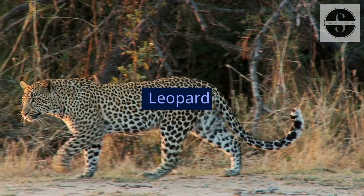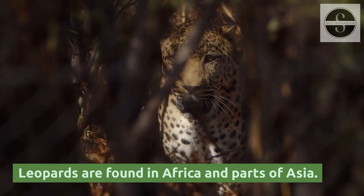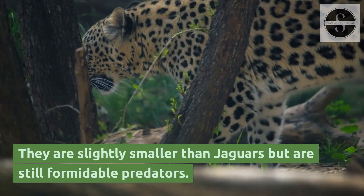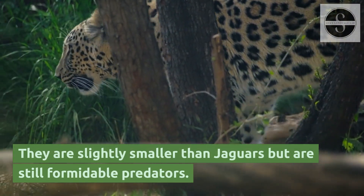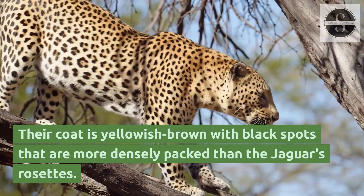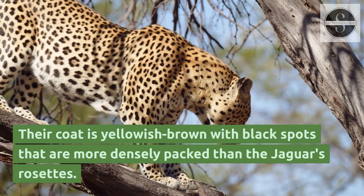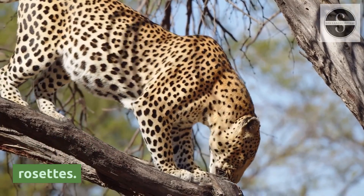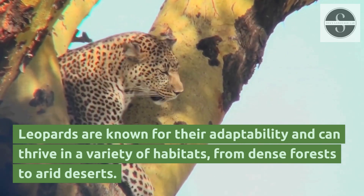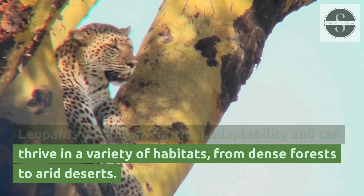Leopards are found in Africa and parts of Asia. They are slightly smaller than jaguars but are still formidable predators. Their coat is yellowish-brown with black spots that are more densely packed than the jaguar's rosettes. Leopards are known for their adaptability and can thrive in a variety of habitats, from dense forests to arid deserts.